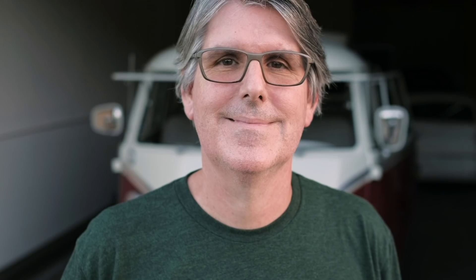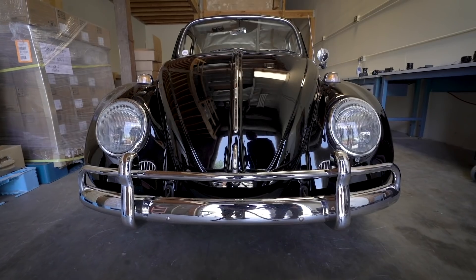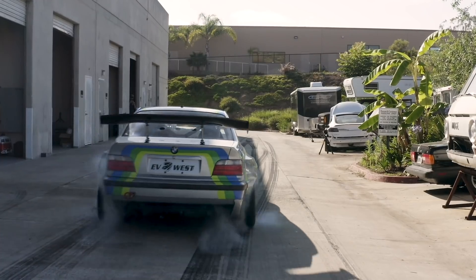It's the brainchild of two guys: David Bernardo, the founder of Zelectric Motors, a shop that restores old cars with a modern twist, and Michael Bream, the founder of EV West, which specializes in high-performance modifications.